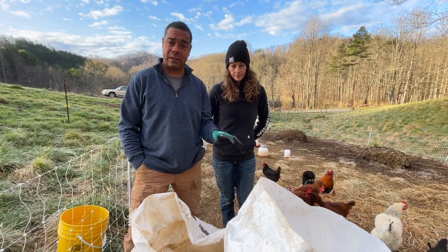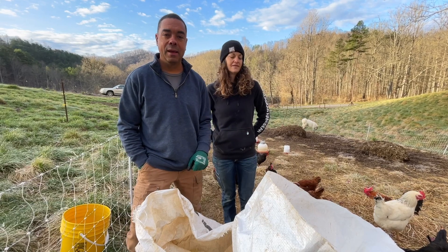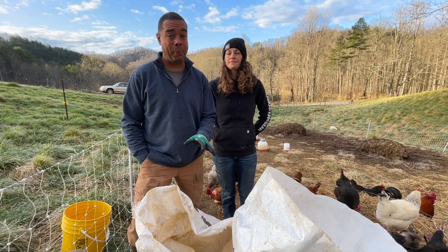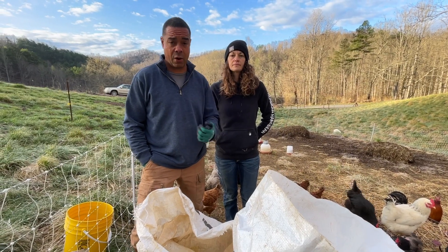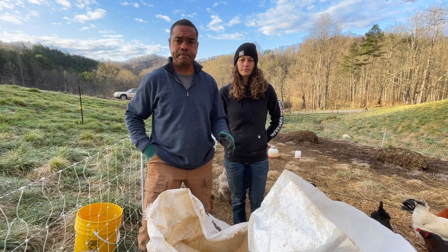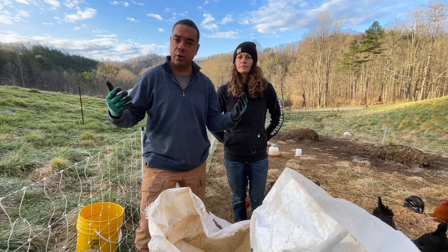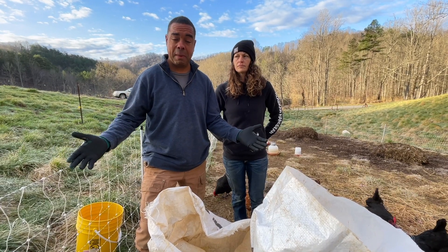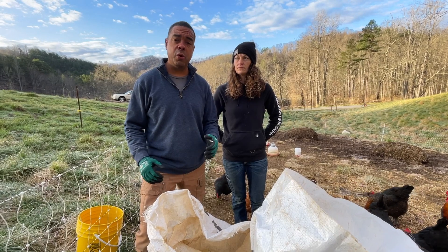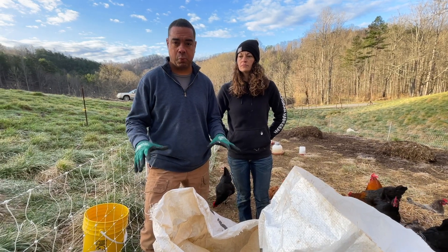Today we're going to get into something of profound importance, especially in these times. This is a really important video. When you look at the grain shortages that are certainly happening, and the fertilizer shortages, what we've been doing at this channel from the very beginning is show you how to mitigate every single bit of that using permaculture. That's why permaculture is my passion. We're going to go through each animal we have here, all the way down to the dogs, and show you exactly how we take the principles of permaculture to feed every last one of them.